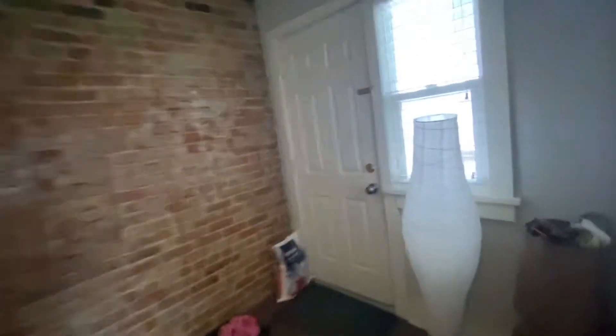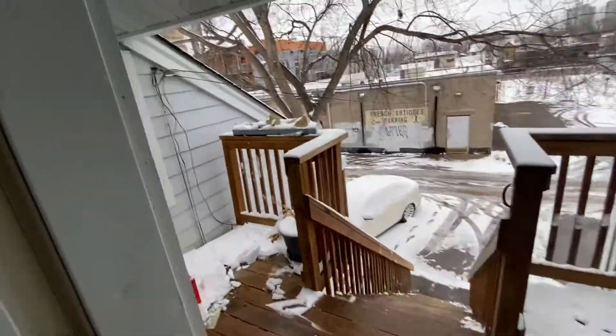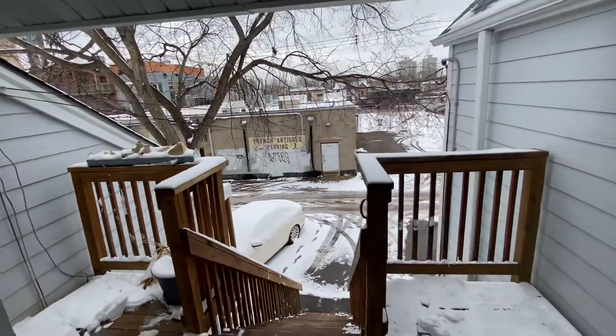And then this will take you out towards the back. So you've got a nice little deck here and a parking spot there.